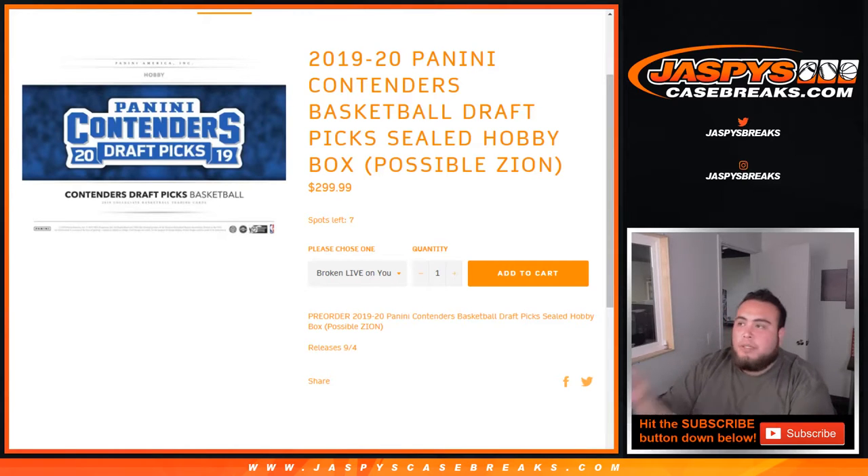What's up everybody? Jason here from JazzBeastCaseBricks.com doing a quick personal box for Curtis in our YouTube stream. 19-20 Panini Contenders Basketball Draft Picks Sealed Hobby Box. Possible Zions — we have 7 left on our website. Check it out at JazzBeastCaseBricks.com.